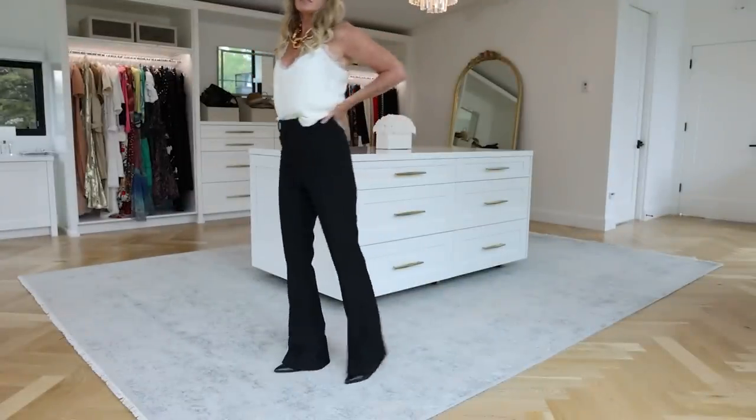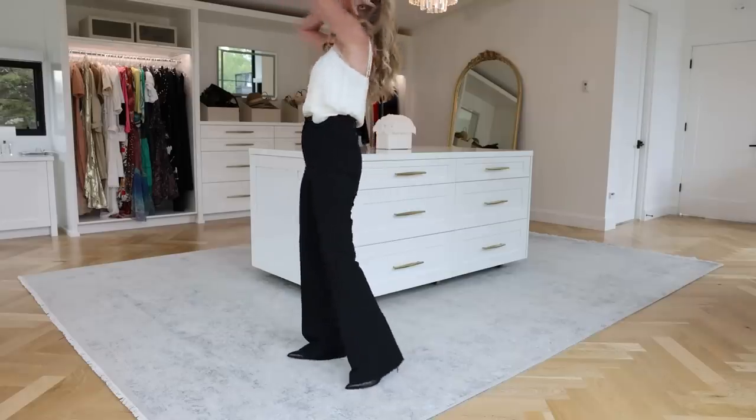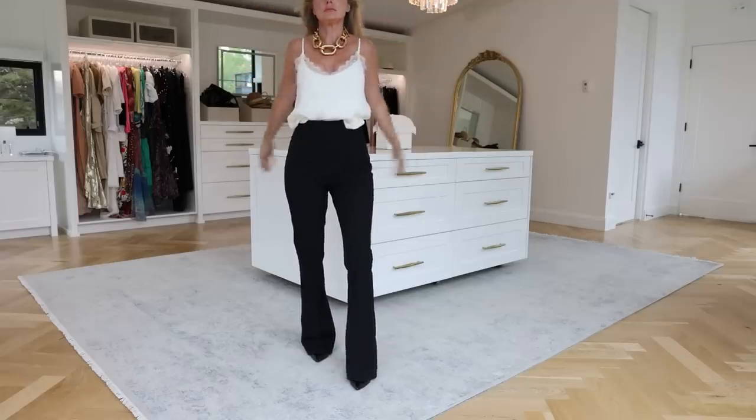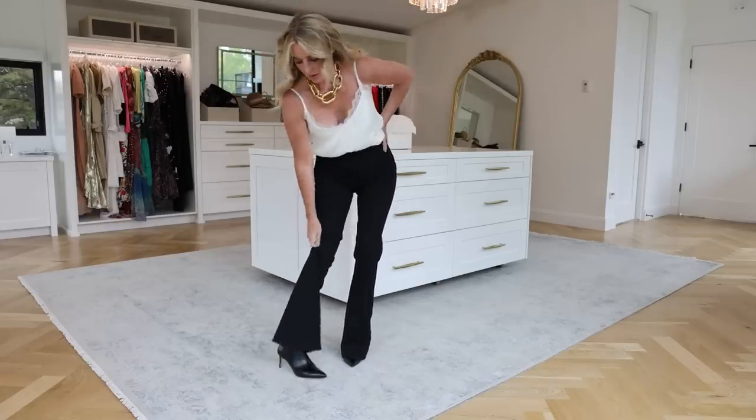I wanna introduce you to my new favorite black pants. These are by a UK line called Reese. I love these pants because they're very flattering — they're high rise, about two inches above my belly button, with a fit and flare silhouette. The flare can either balance out curves or create curves where there are none. It can also make your legs look incredibly long and lean, especially when worn with heels. This would be like a holy grail pair of black pants.